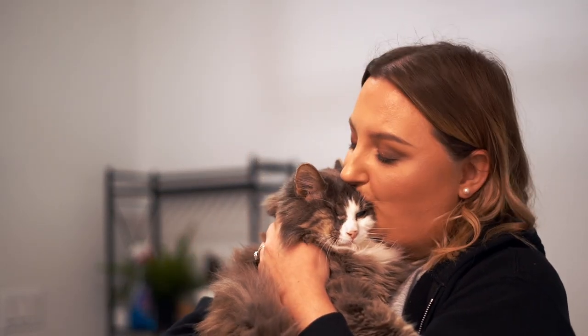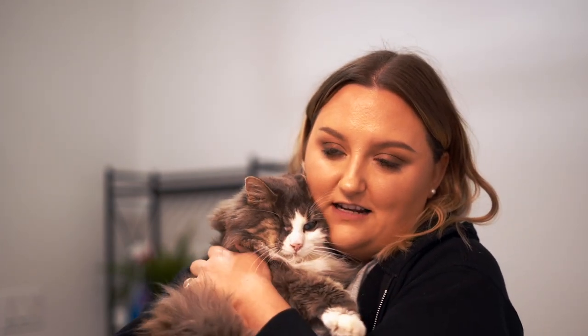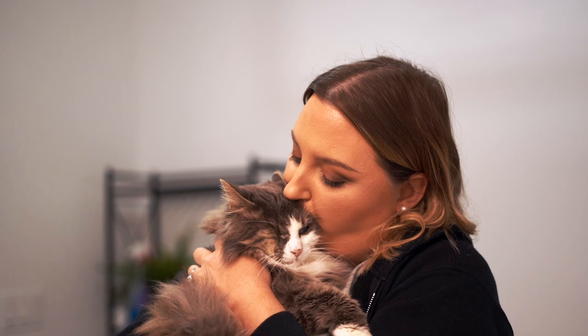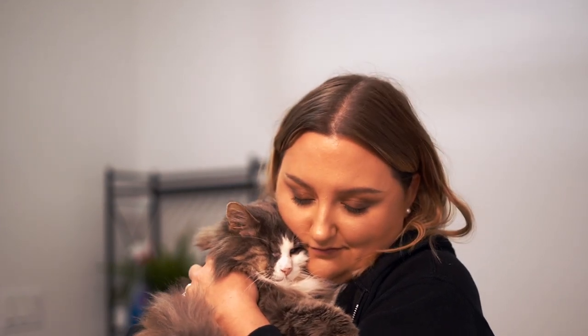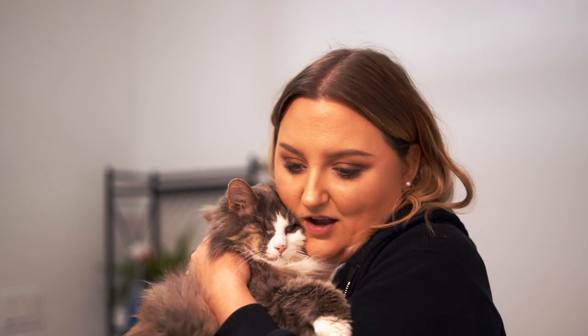Oh my gosh, you are so, so sweet. Would everybody like to see you? Hi! Oh my goodness, my little guy. What a baby!